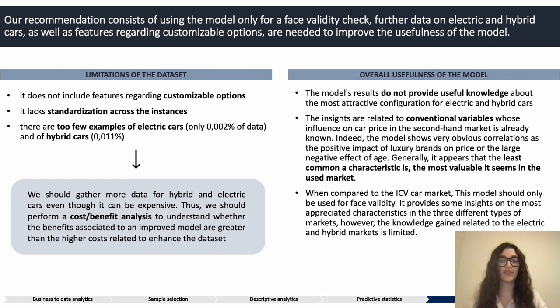Moving to our recommendations, we would suggest not using the model to make predictions, but only for a face validity check. The model does not provide novel knowledge to address the business question, but only obvious correlations. This is caused by several limitations in the dataset: it does not include features regarding customizable options, it lacks standardization, and it does not include many examples of electric and hybrid vehicles. We believe it would be necessary to gather more data; however, since this is costly, a cost-benefit analysis should be conducted to understand whether it is convenient for the company.